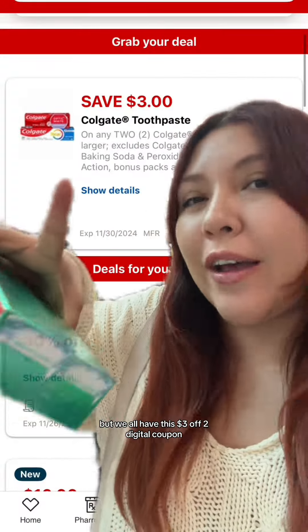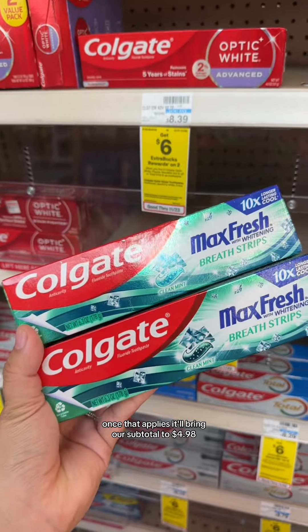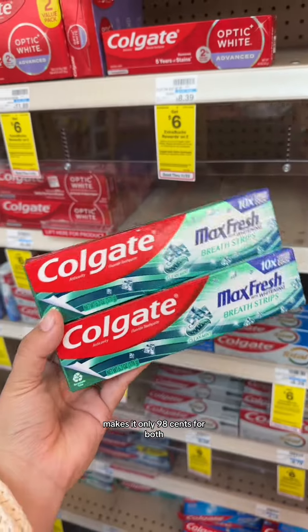Our total for both is $7.98, but we all have this $3 off two digital coupon. Once that applies, it'll bring our subtotal to $4.98, and with rolling $4 in extra bucks — since that's what we're earning back — makes it only $0.98 for both.